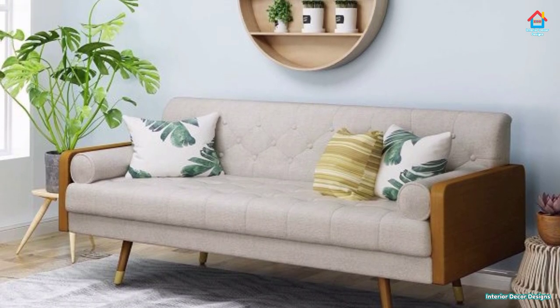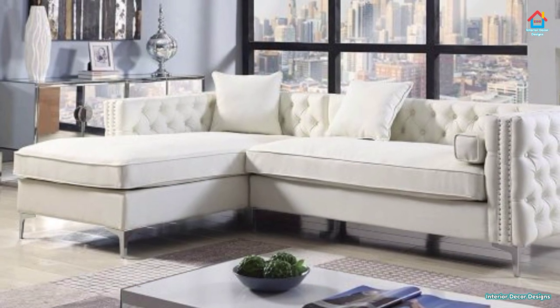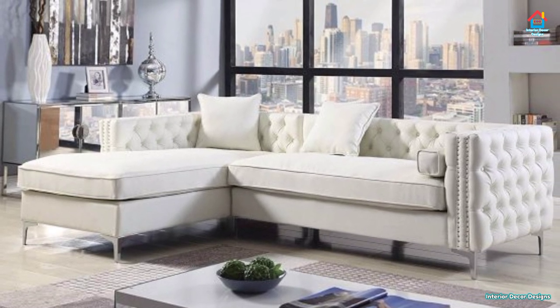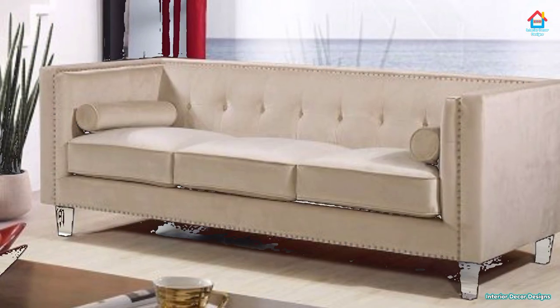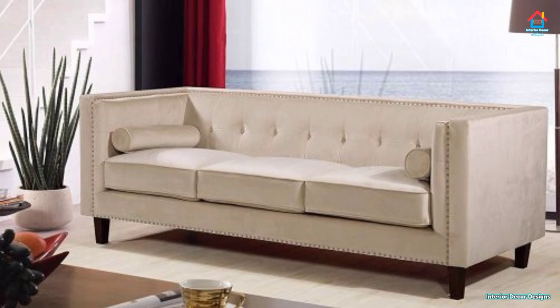From Scandinavian chic to industrial minimalism, you will find sofas for every budget, every interior color scheme, and every type of space. Whether you are looking to outfit an open layout living room or a fully equipped home theater, we hope you will find ideas for your new favorite sofa right here.